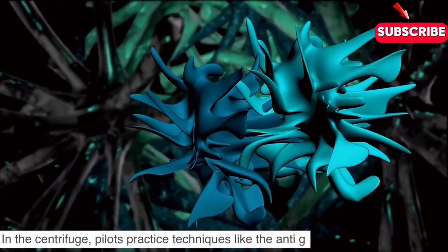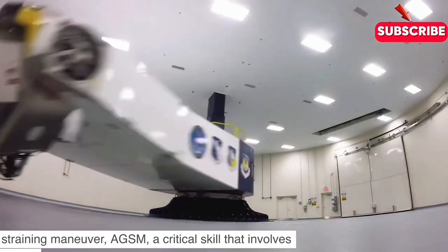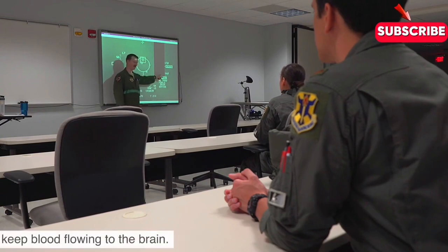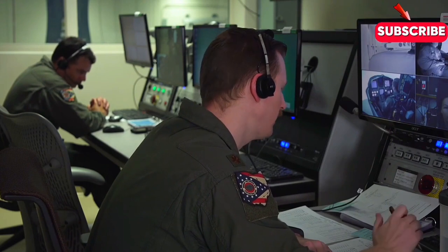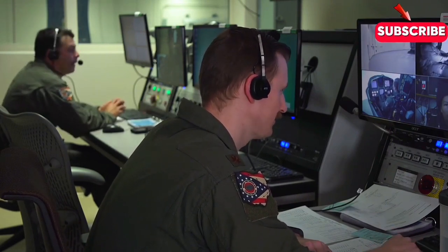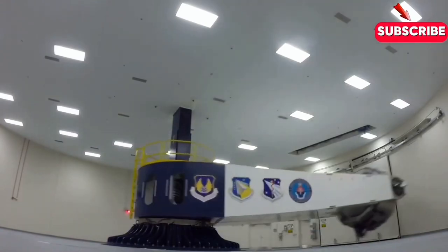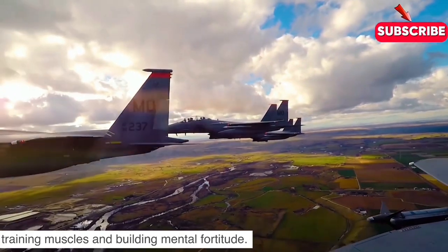In the centrifuge, pilots practice techniques like the anti-g straining maneuver, or AGSM — a critical skill that involves flexing muscles and controlling breathing to keep blood flowing to the brain. But the centrifuge isn't just about training muscles and building mental fortitude.